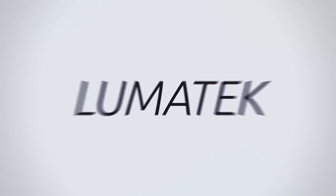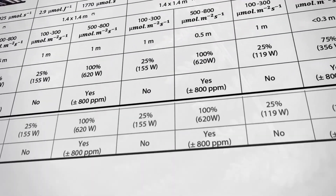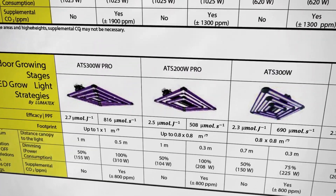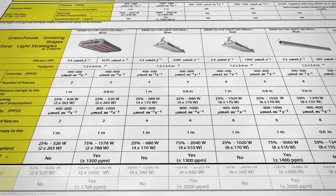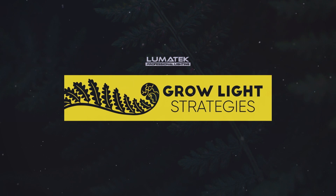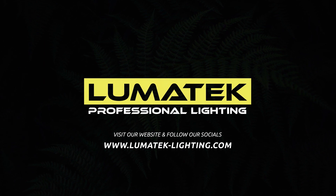Drop a comment and share your thoughts so we can continue to improve, because after all, Lumatec's mission is to help growers grow. Please make sure you visit our website and explore our brand new education section, with amazing tools like the Lumatec Grow Calculator and more. Thank you so much for watching.